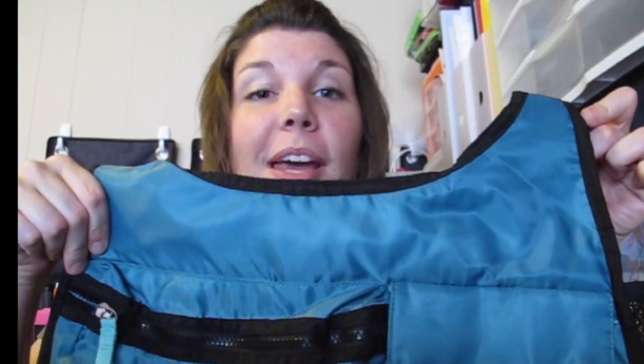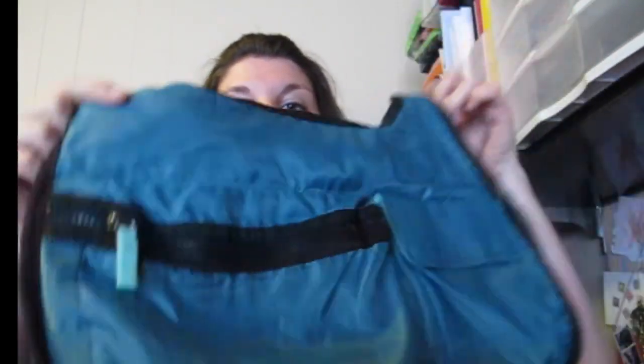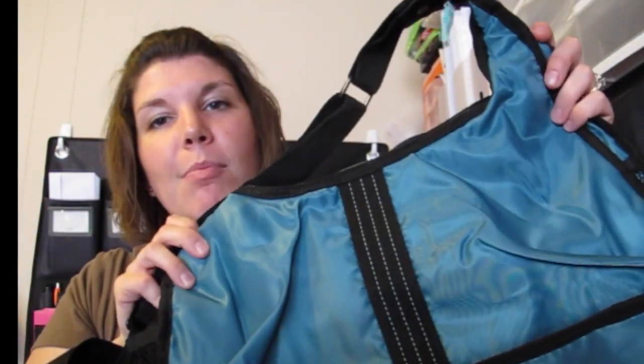Alrighty peeps, this is my solution set for the On The Go Gal — I know there's a lot of you out there. This is the Explorista Crossbody. I love this bag because it can be so useful for so many different lifestyles.